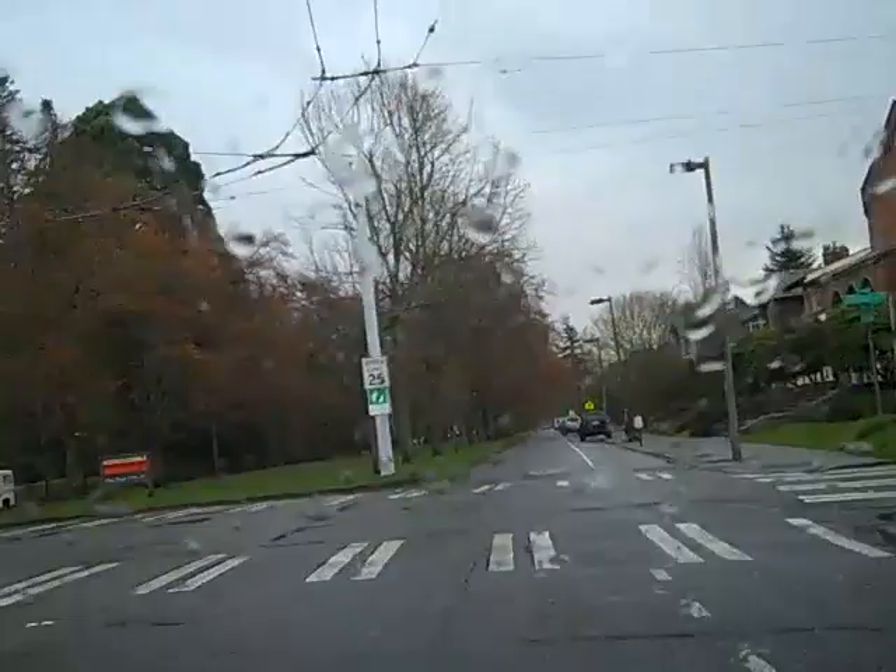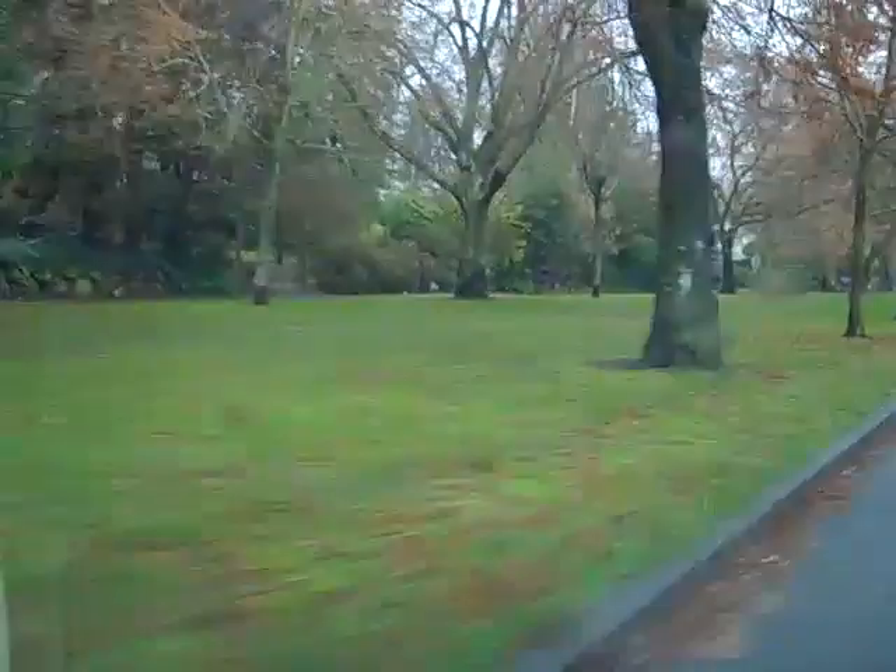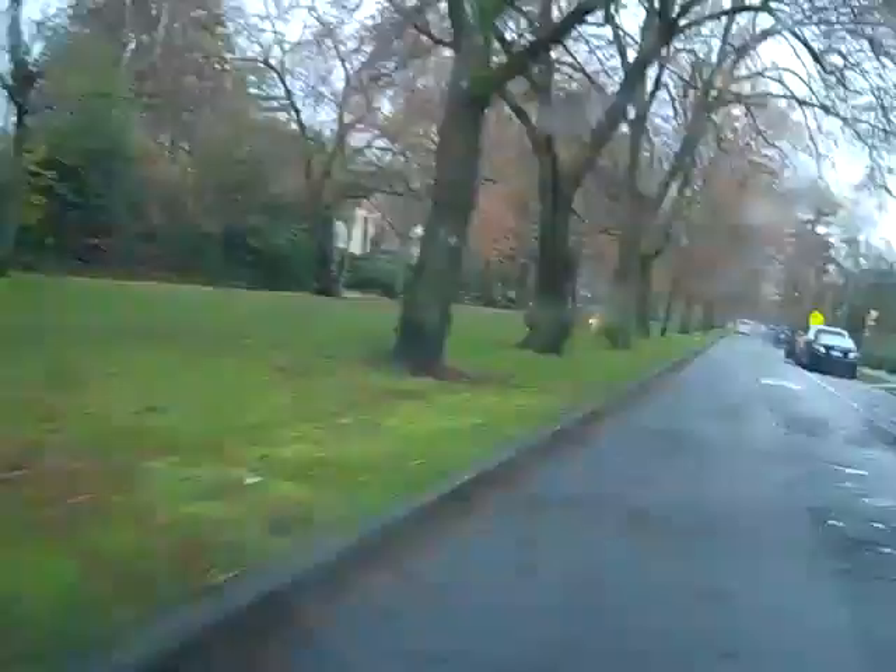One of the many reasons why this street is so popular is the wonderful large park in between, with homes on either side. In the fall, the trees look beautiful, and in the summer you'll oftentimes see kids playing soccer, baseball, and families walking their dogs.